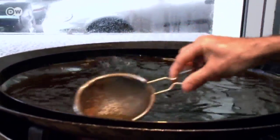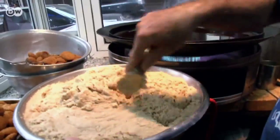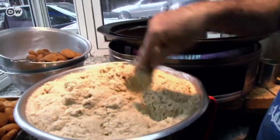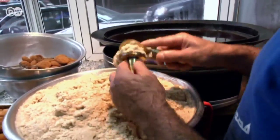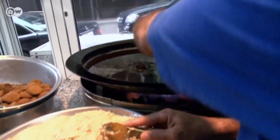Making falafel requires large amounts of hot oil and chickpeas. Since the morning we start preparing it, it might take about three to four hours to prepare everything.